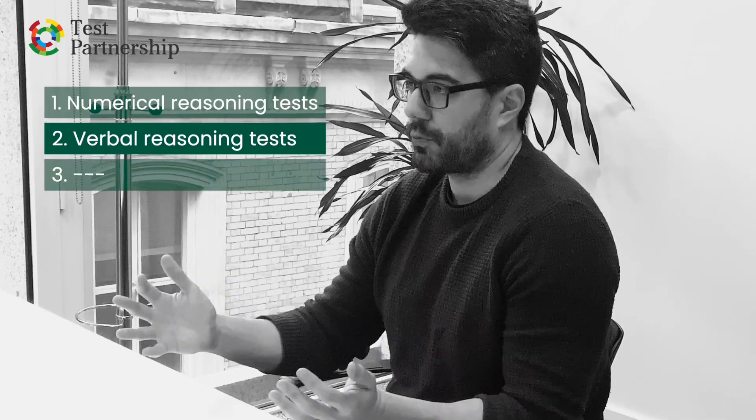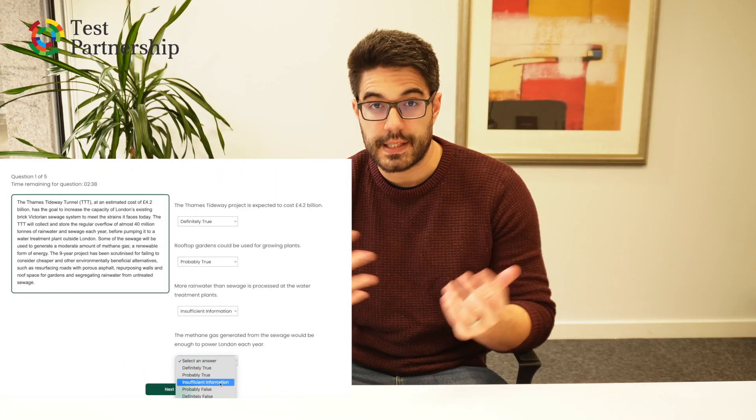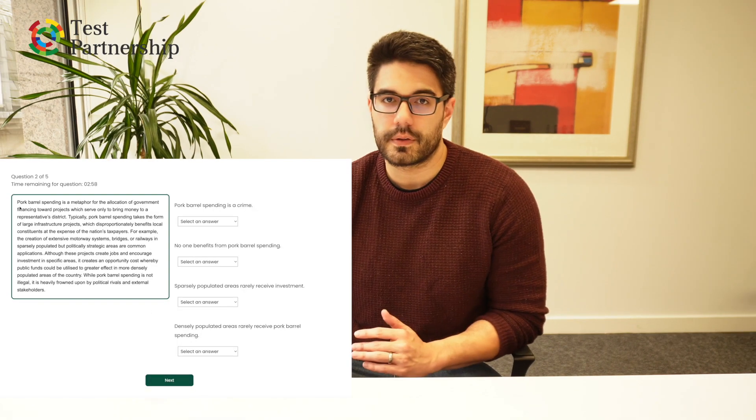Next we have verbal reasoning tests. Now these two go as a pair — verbal and numerical reasoning. It makes sense. Most of the information we work with on a day-to-day basis is either going to be verbal, written, spoken, or numerical. People like to use the two as a pair, and so very often they're used in early stage screening — graduates, apprentices, interns. It's very common to use verbal reasoning tests.